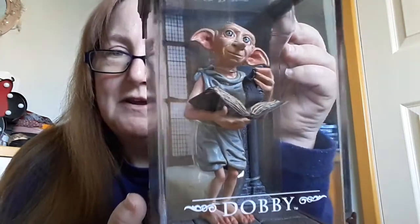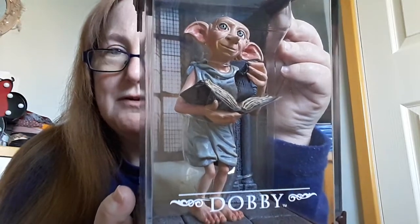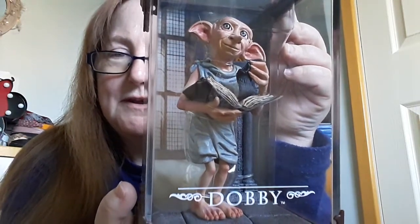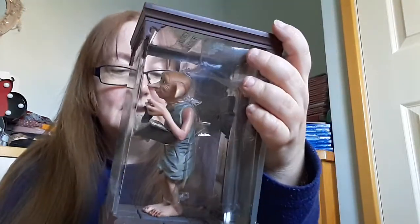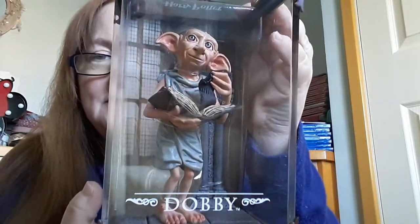You can see he's got — sorry about the glare — but you've got Tom Riddle's diary. He's got the book in his hand, and the sock that Harry frees him with. And this is all like background. He can come out but I'm not going to take him out of this because I don't know how to get him back in. So I'm not going to take him out, but there he is. As you can see he's got background and there's like the back.